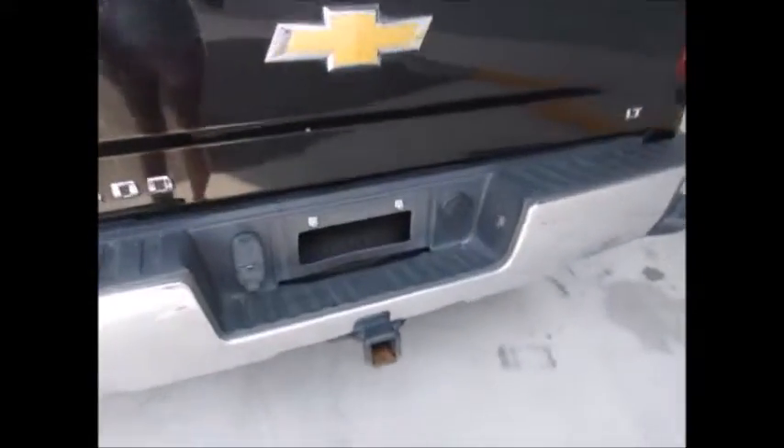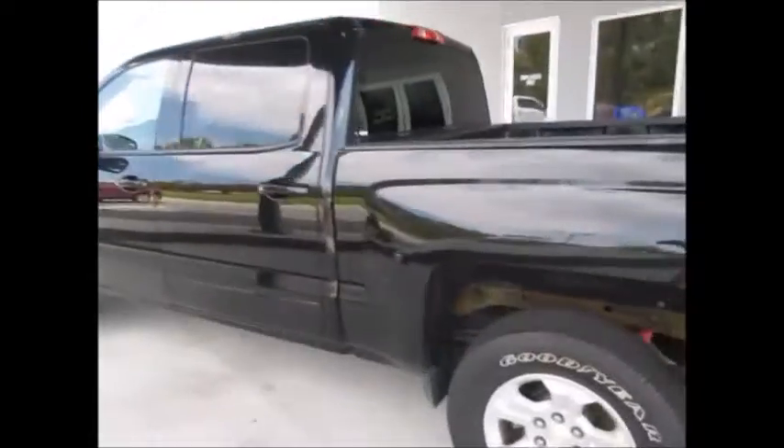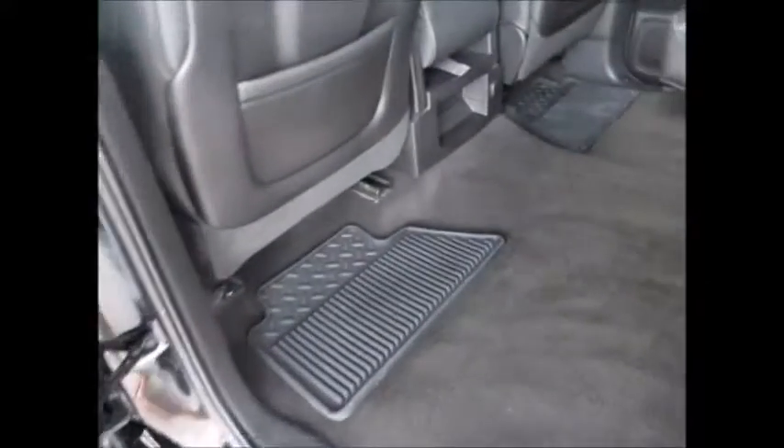It has a backup camera, trailer towing package, drop-in bedliner, slightly tinted back windows, storage in the doors, all-weather floor mats, storage in the backs of the seats, an extra 12-volt supply, and seats that fold up and out of the way.